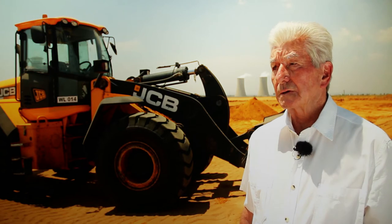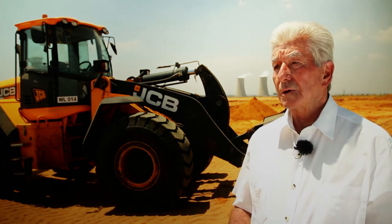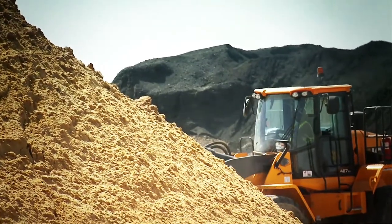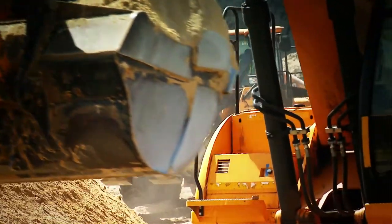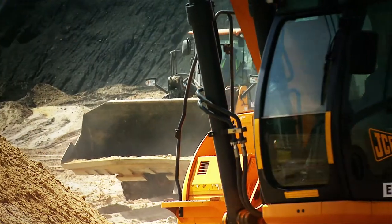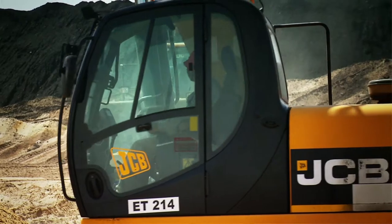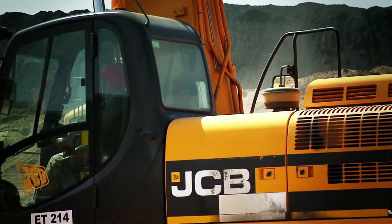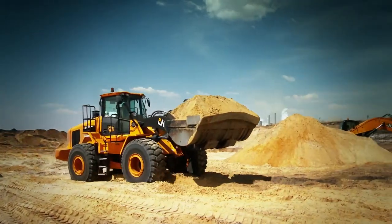I've been to the JCB factory on two occasions over the years, and I was very impressed with their quality control and the end product, combined with the service they were able to give here in South Africa. With earthmoving equipment, it's the personal contact you build up with senior management of a supplier — and that is what we have done with JCB. Their support before purchasing a machine and their advice was excellent.